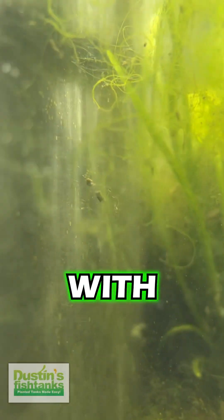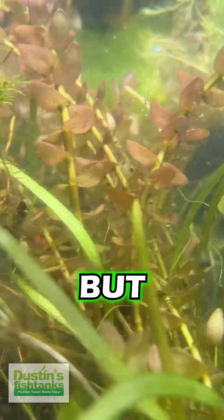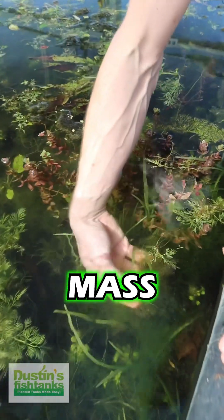We're growing the heck out of plants with algae, and I know what you're saying to yourself: 'Oh my god, algae is terrible!' But look at this. The symbiotic relationship with algae is helping improve plant growth. This is a giant mass of algae.